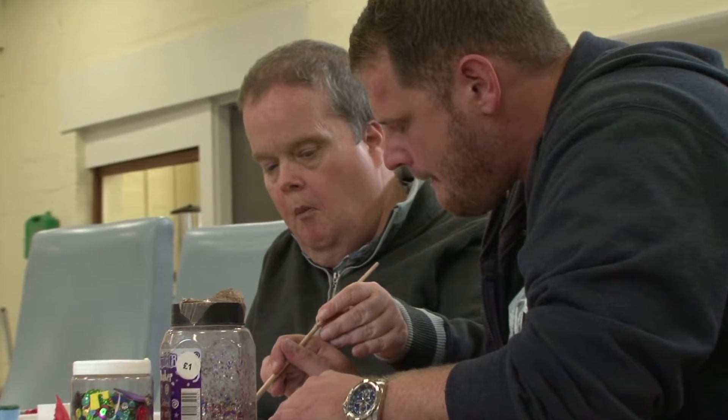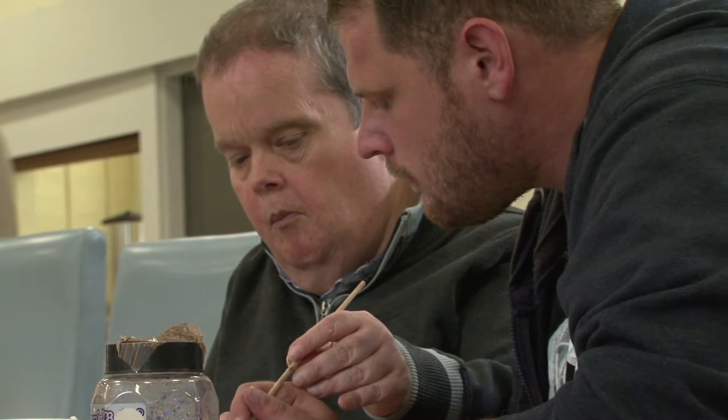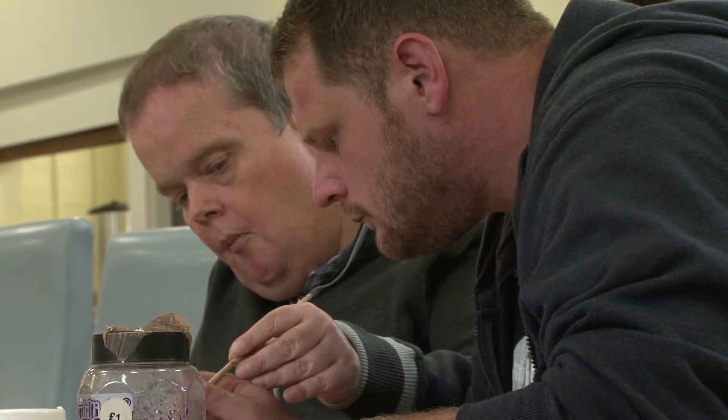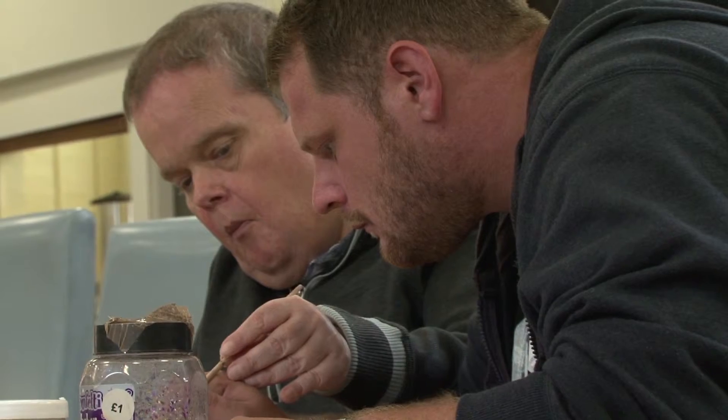This first clip will show us Barry, who's doing some painting. He's really concentrating, really engaged and focused — and they both are. The team member's body language is giving that same message about, let's look really closely at this.